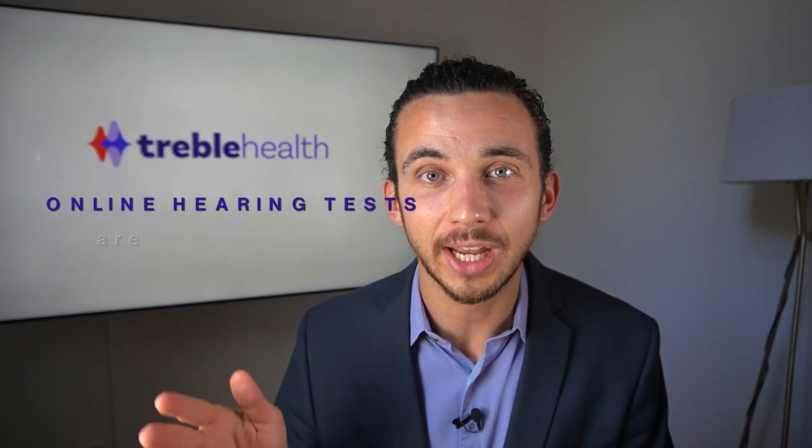This is not a full diagnostic test that we would make any decision to do a surgery from, but with headphones and your smartphone, laptop computer, or iPad, you can now take a valid online hearing screening. Right above my head, you'll see a little icon pop up — that's the link to our hearing test through Treble Health. If you want to take a valid hearing test online for free, please go ahead. That's why we have it there.